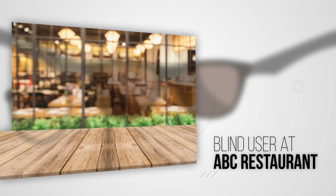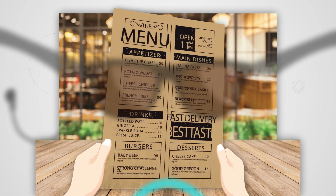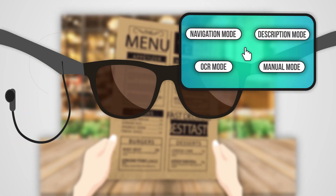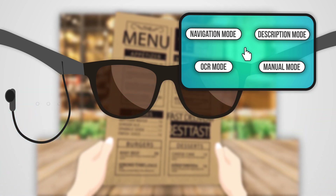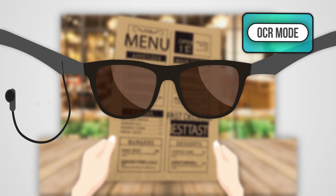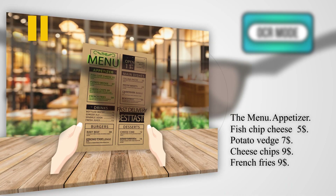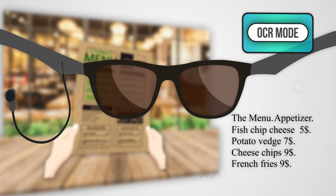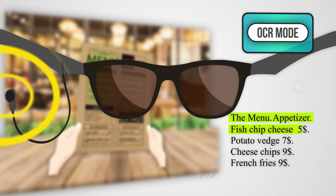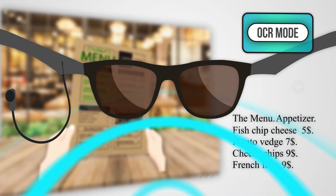Blind user at ABC Restaurant. Activate Vision. Yes. OCR mode enabled — reads paper documents and text in live scenes on demand. The menu: appetizer, fish and chips, cheese, five dollars. Deactivate. Activate voice keyboard.